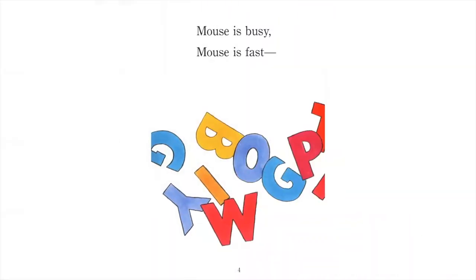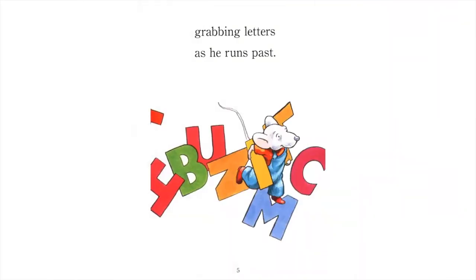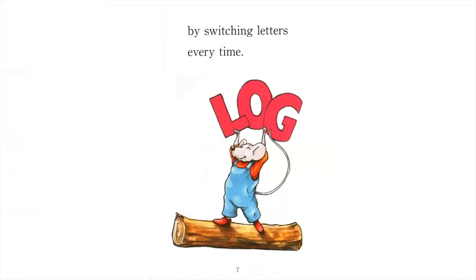Mouse is busy, mouse is fast. Grabbing letters as he runs past, he finds new ways to make a rhyme, by switching letters every time.